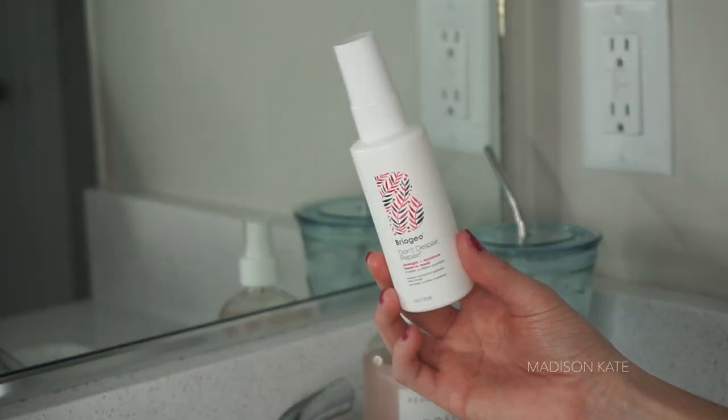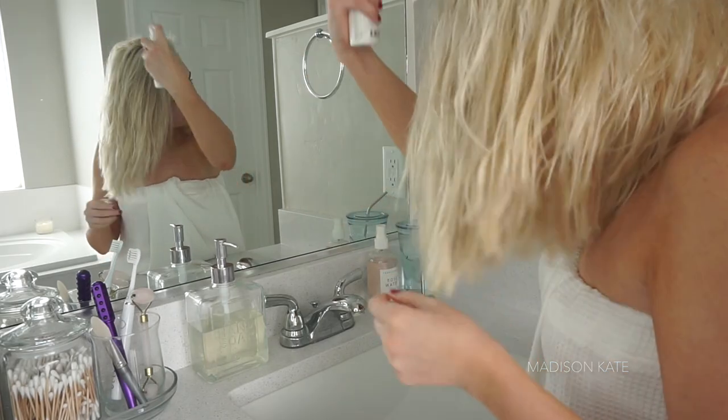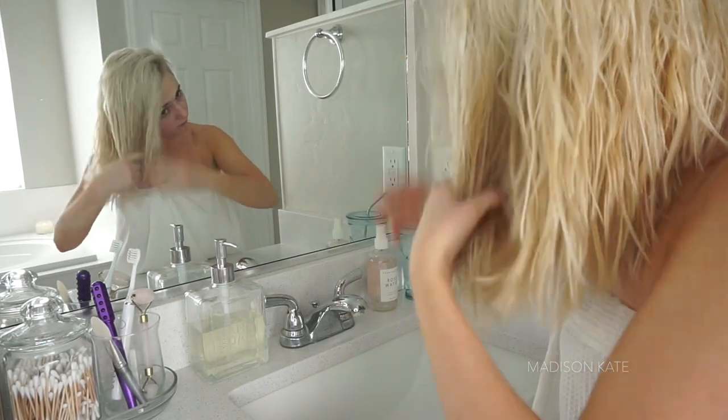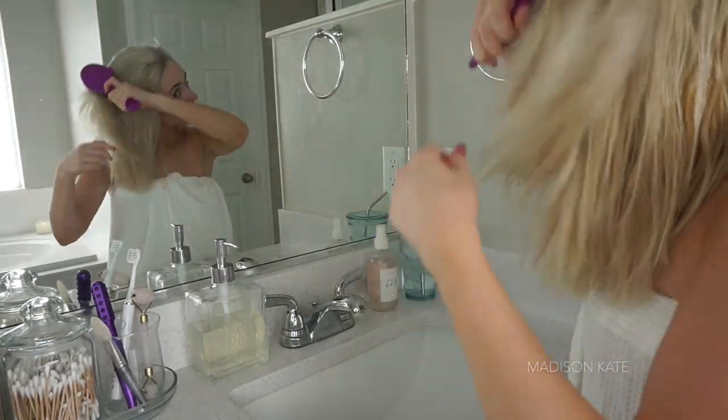Now for my hair, I apply a leave-in conditioner all over and a hair serum throughout the ends, before gently brushing out my locks with the Wet Brush.